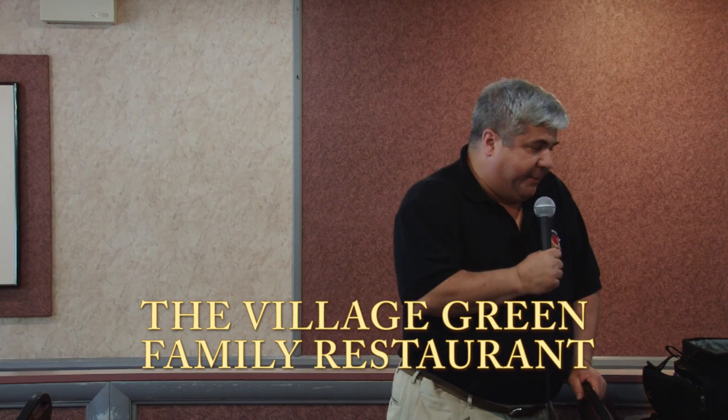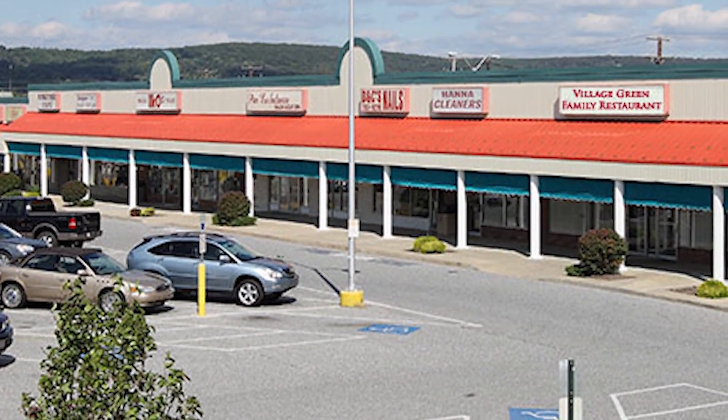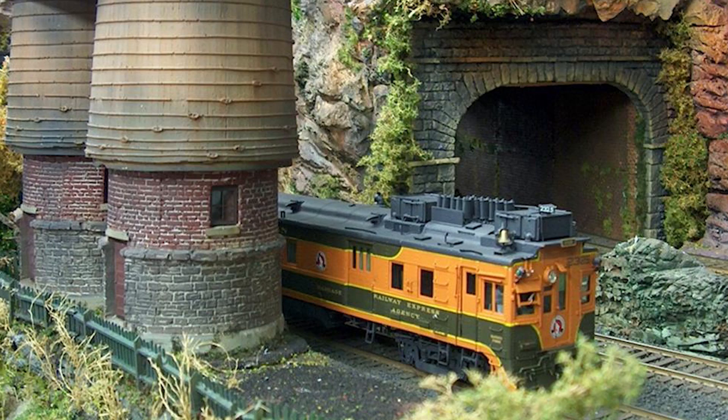Good evening everybody, welcome to the fourth semi-annual Model Trade Forum dinner. We have a fantastic speaker tonight and a short introduction right before that. I'm glad to see so many people. This is our first time here at the Village Green Family Restaurant and this may be just what the doctor ordered for our growing group.